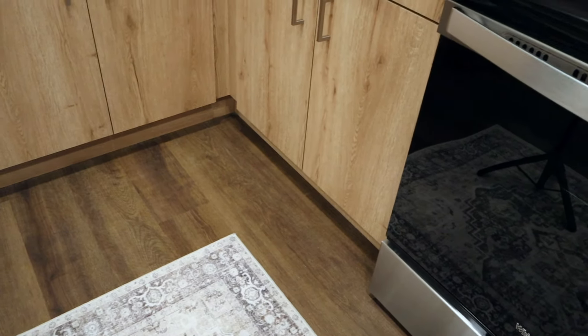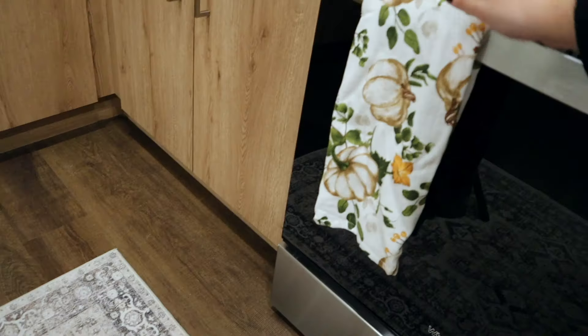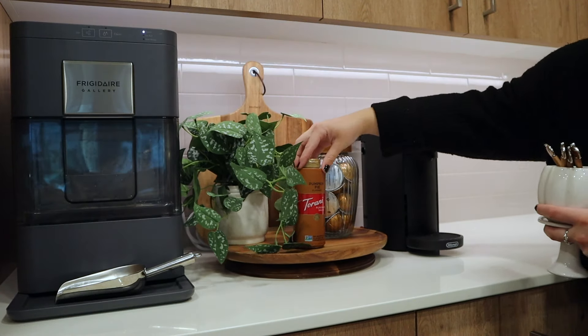I might also get some different dish towels this year — I'll have to just kind of see. For now we'll put that there. These cute little spoons and this cute little pumpkin mug — I don't know exactly where to put it, but I think it's so cute that it deserves to have a spot here.